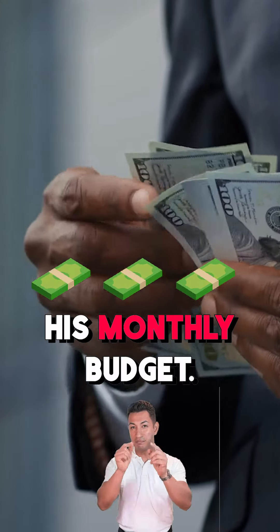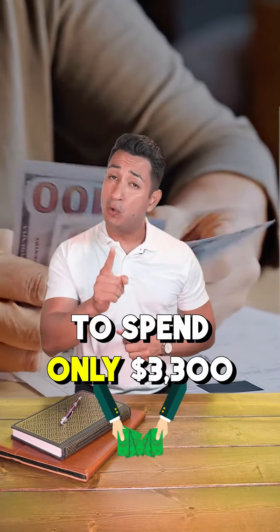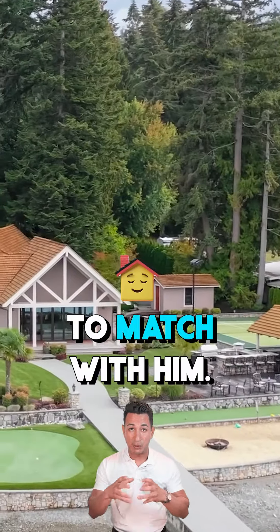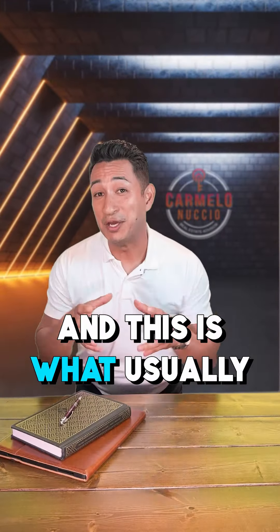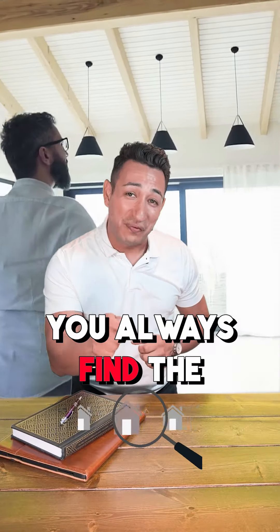Here's how my client bought his dream house even though he knows his payment was way over his monthly budget. Initially, my client wanted to spend only $3,300 a month. With that budget, the best house to match with him was $520,000 with a 20% down.